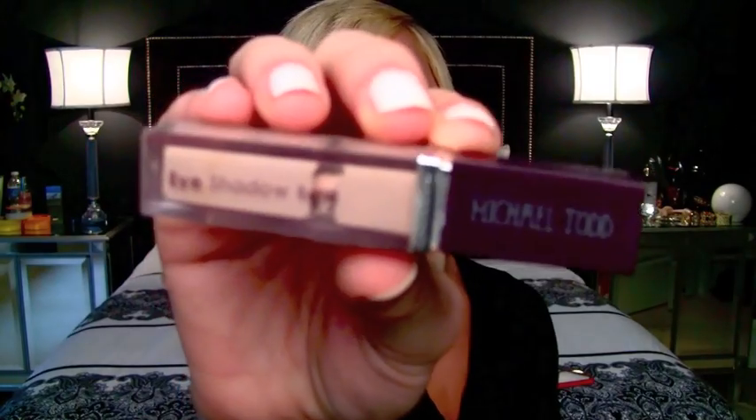Another favorite eyeshadow base of mine is the Michael Todd eyeshadow base. The reason I like it so much is because it's super, super thick. I know that the Primer Potion is really thick and it's thicker than the Too Faced, but this is ultra thick — it's almost like a mousse. So when you put it on your lids, it's just really nice. I know some people like the watery effect of the Too Faced, and I have days where I like that too, but this eyeshadow base is epic.